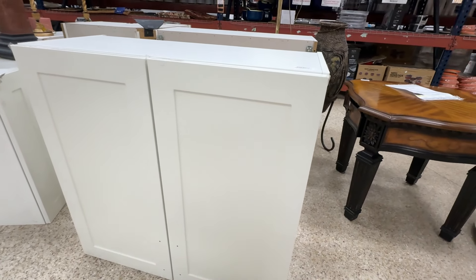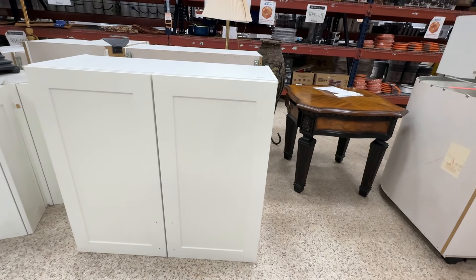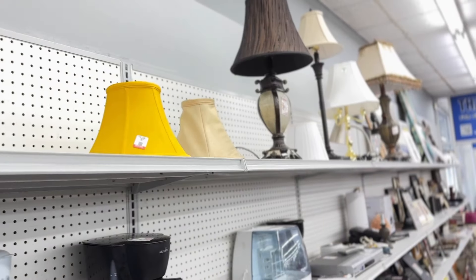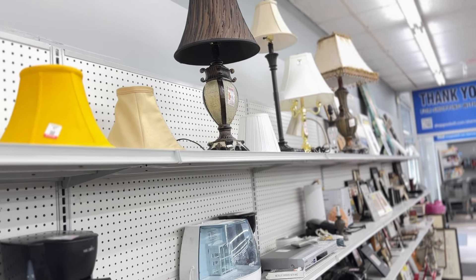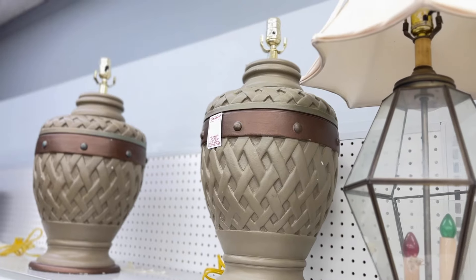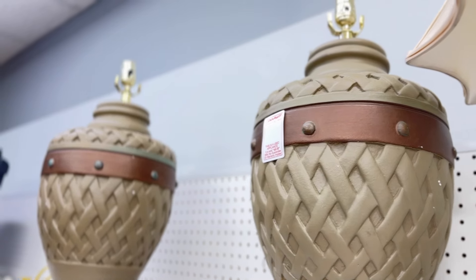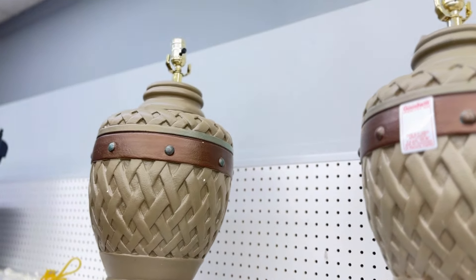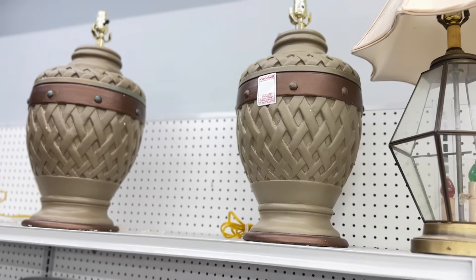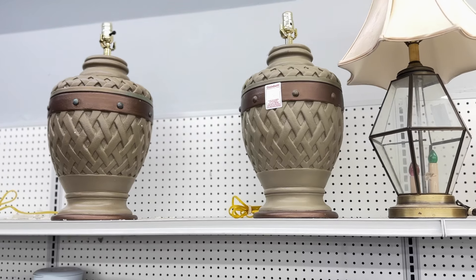Went out for a visual shopping trip and made a few small purchases. I came across a great set of cabinets at the Habitat Restore — DIY video coming soon. Then I stopped by my local thrift store. I always love finding a good pair of lamps. These were ugly at first glance, but the size and weight will make a difference once I work my magic. They won't be ugly for long.